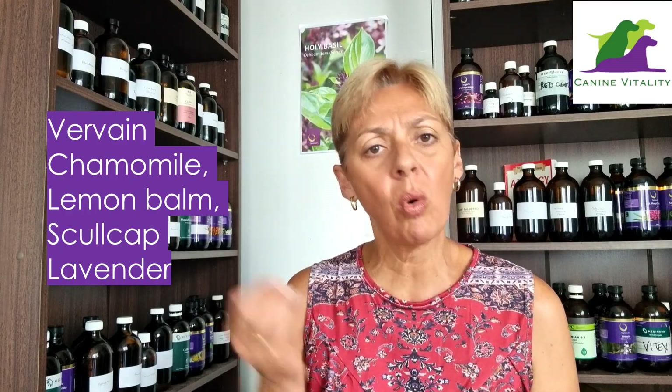When it comes to adaptogenic herbs, I really love ashwagandha, holy basil, schizandra, reishi, licorice root and rhodiola. When it comes to nervine herbs, vervain, chamomile, lemon balm, skullcap and lavender are all great choices. All of these herbs have really positive effects on both the adrenals and the nervous system, but in addition they also have anti-inflammatory, anti-histamine and anti-allergy properties, which makes them really good choices for allergy issues.